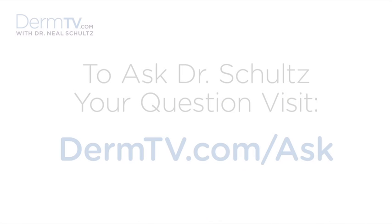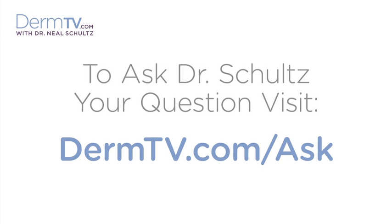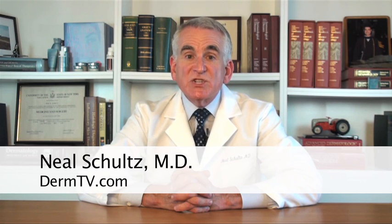Hello, I'm Dr. Neal Schultz and welcome to DermTV. Really annoying and even distracting itching can be caused by hundreds of different conditions that inflame, irritate, or even infect the skin.